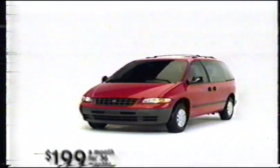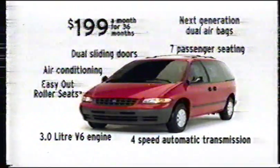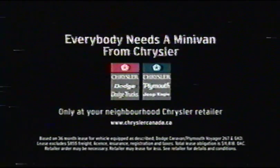And now the '98 Dodge Caravan and Plymouth Voyager comes nicely equipped for only $199 a month for 36 months. Need a minivan? See your neighborhood Chrysler retailer now.